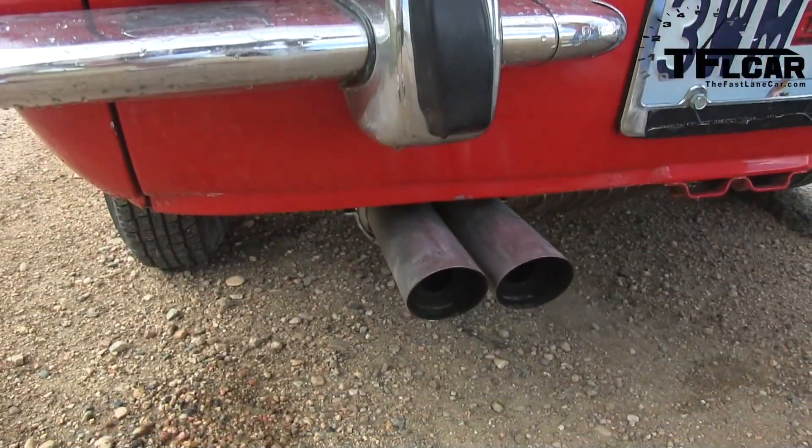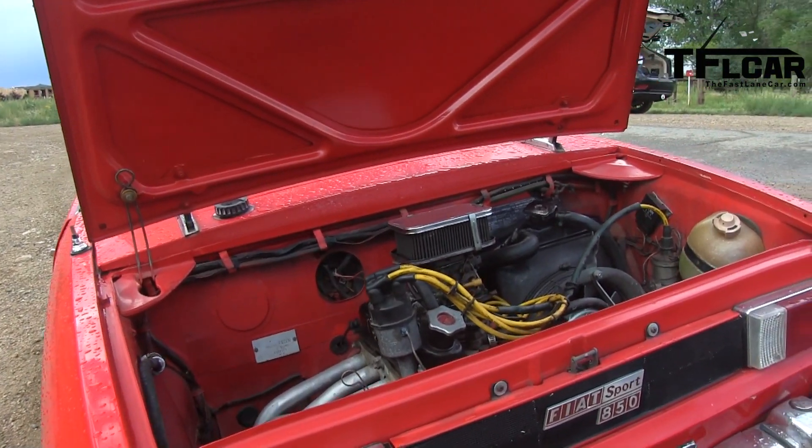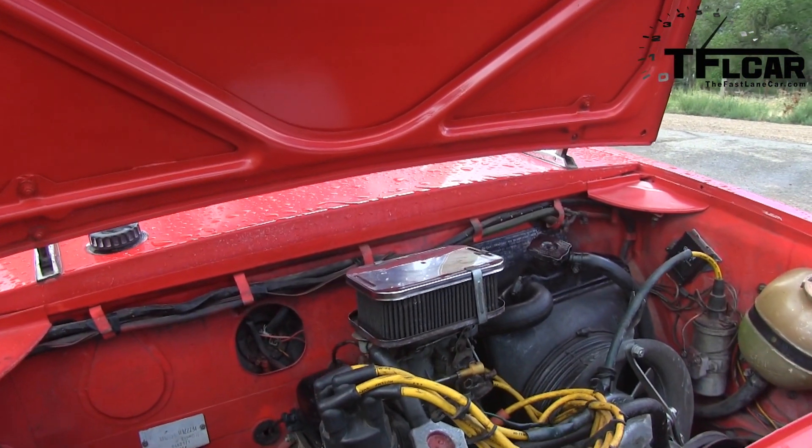Oh really? Yeah. Look at this. So that's out of an Abarth Fiat. Yeah. Alright, start her up, let's hear it. Let's see if it sounds bad.